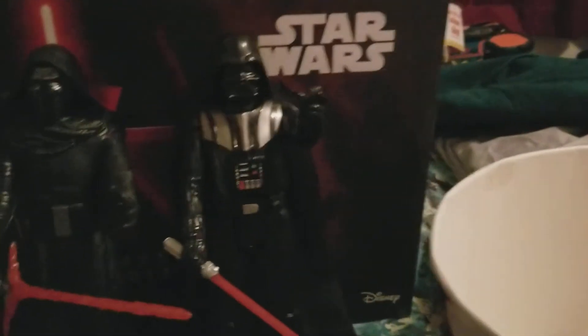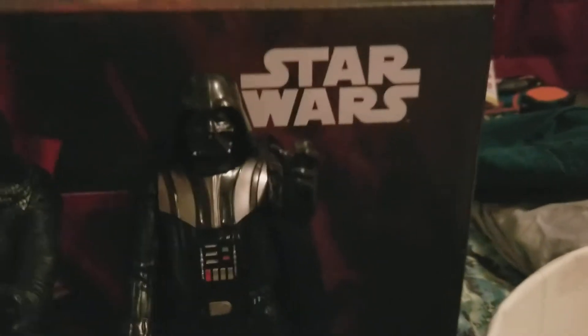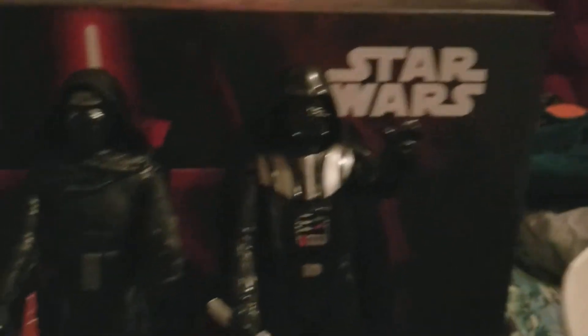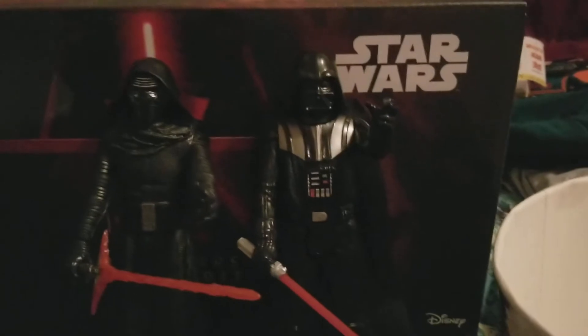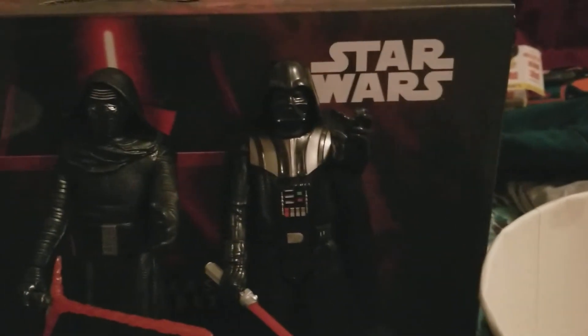I'm really sorry about not posting recently — I had a lot of work to do but I'm back now. So that is my look at the 12-inch Darth Vader action figure from 2015 by Hasbro.